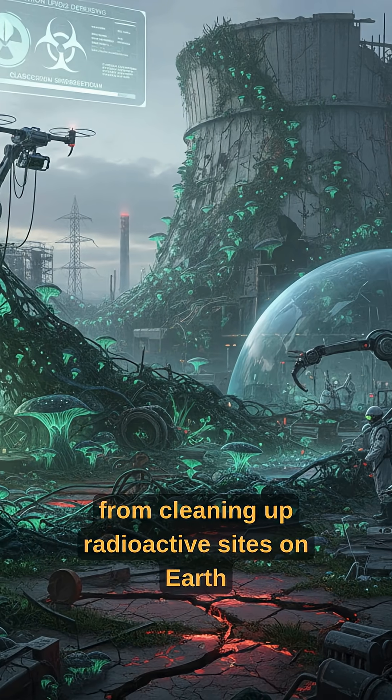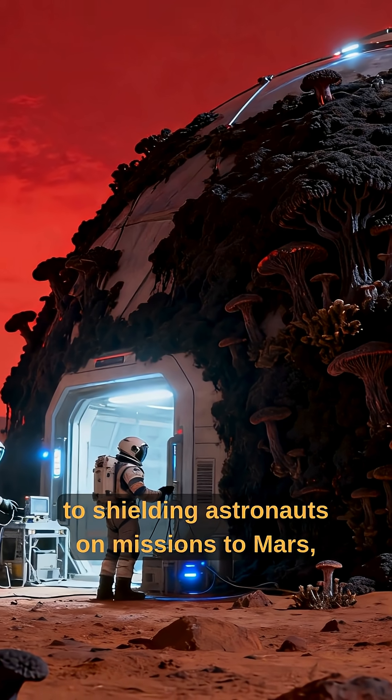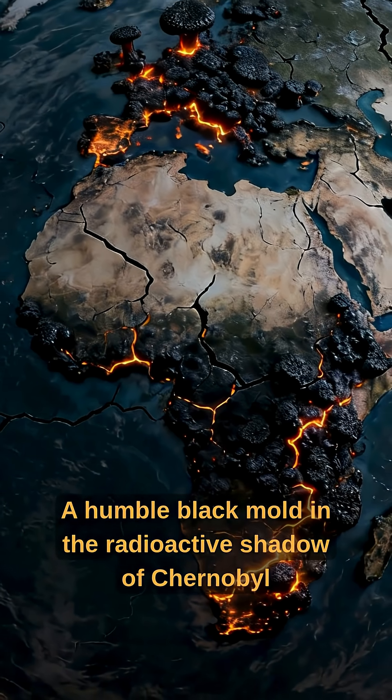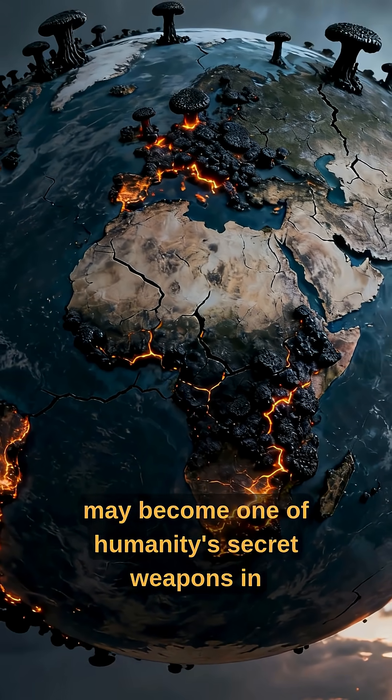Potential applications range from cleaning up radioactive sites on Earth to shielding astronauts on missions to Mars. This fungus may hold keys to surviving the harshest environments. A humble black mold in the radioactive shadow of Chernobyl may become one of humanity's secret weapons in space.